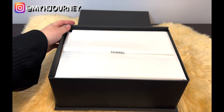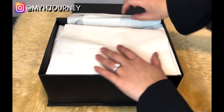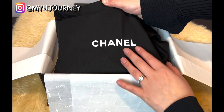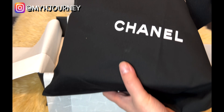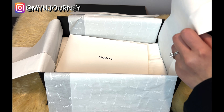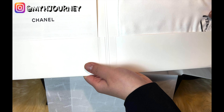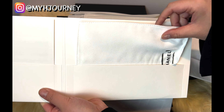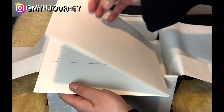I really like the box — it's magnetic. Let me take this off. Oh, here's the dust bag. So before I open this, let me see what else is in the box. Here's the micro fiber wipe — I really like to use this to wipe my Chanel bag every time after I use it. And then here's the care card, of course.